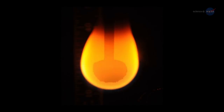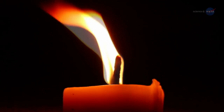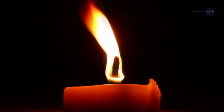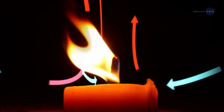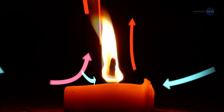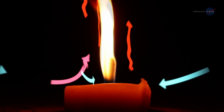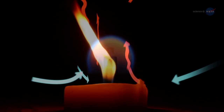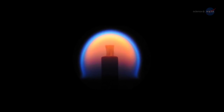So why study combustion in microgravity? As Stocker explains, on the ISS you have conditions that you can't replicate on Earth. Consider a candle when it's burning — the flame flickers. Why? Hot gases from the flame rise, while cooler, denser air is pulled to the bottom of the flame. This flow occurs at high speeds, resulting in turbulence and instability. That instability makes it hard to study the properties of the flame. But on the ISS, there's no flicker, which allows us to make more precise and consistent measurements.